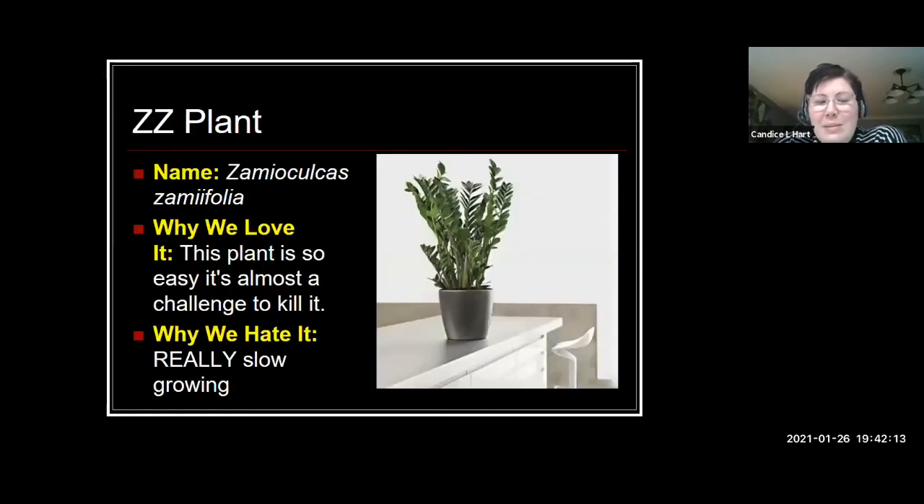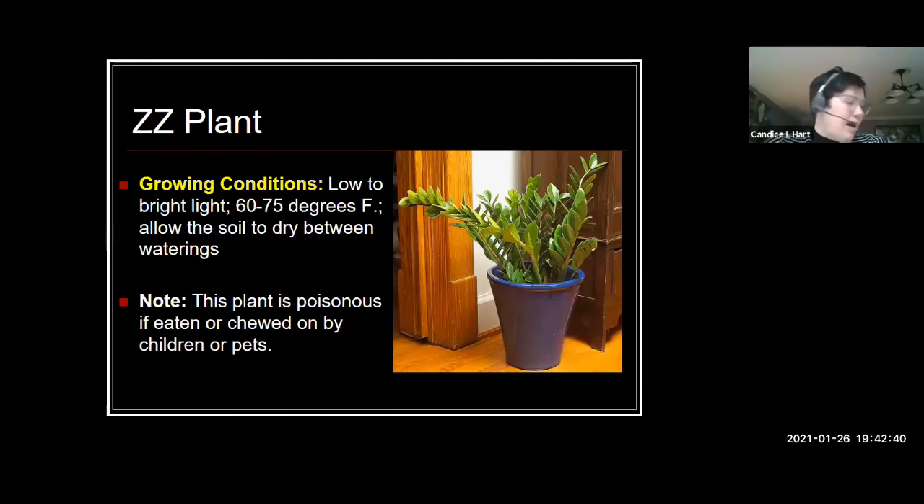Another one of my favorites is the ZZ plant. Also really tough like snake plant, and also really slow growing. You might find it to be rather expensive at the garden center because it takes quite a bit of time in the greenhouse to get a good-sized plant going. If you have one, you'll love it — I have one on my coffee table about ten feet from a north-facing window and it does great. So definitely try ZZ plant if you haven't.